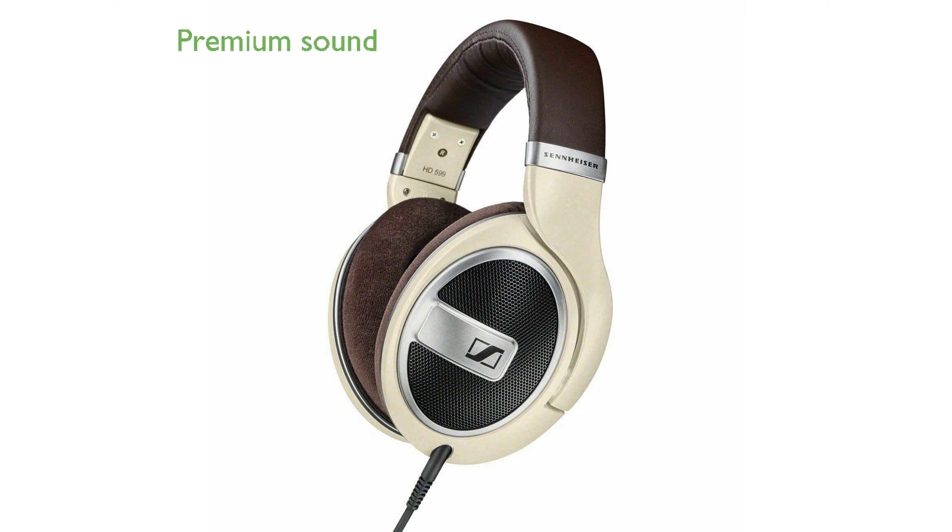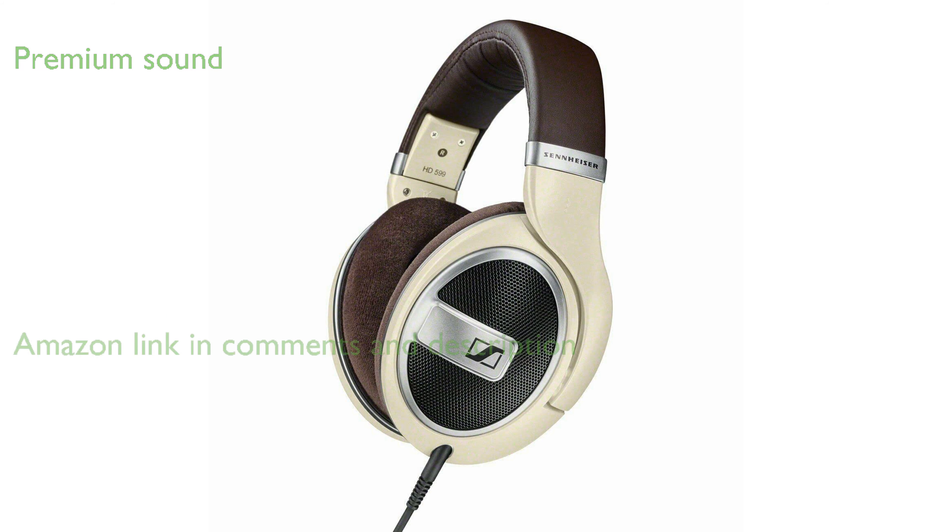The Sennheiser HD 599 open-back headphone, Renewed, offers a premium audiophile sound experience combined with an elegant design.